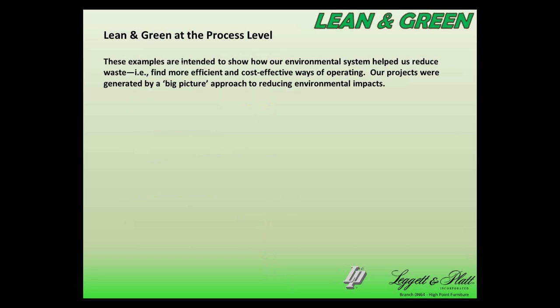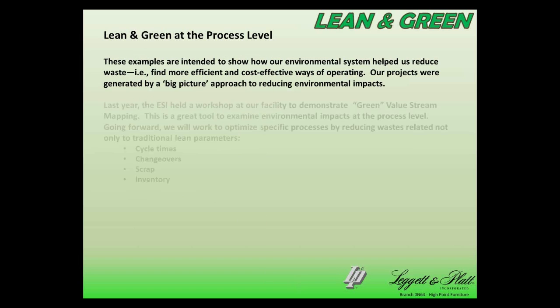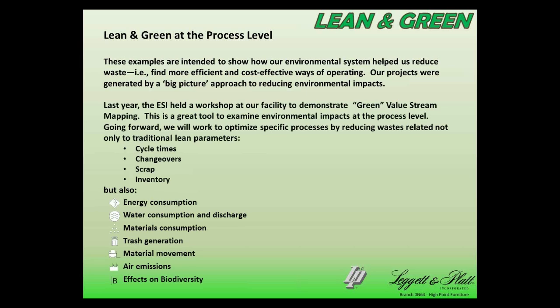These examples are intended to show how the environmental system helped us look at things differently. Virtually all of those projects had cost savings associated with them, generated by a big-picture approach to reducing our environmental impacts. Sandra, the next presenter, will get more into the detail at the process level. Last year ESI held a workshop to demonstrate green value stream mapping — a great tool to drill down at the process level for energy consumption, water, materials consumption, and trash generation for specific products or processes.